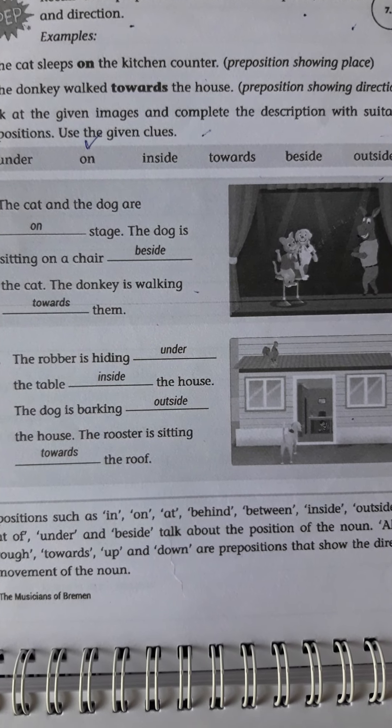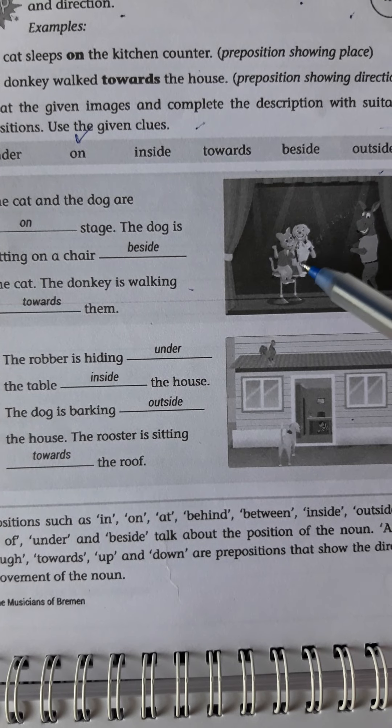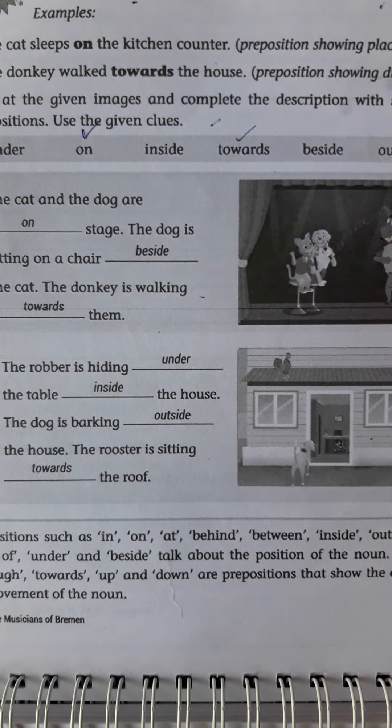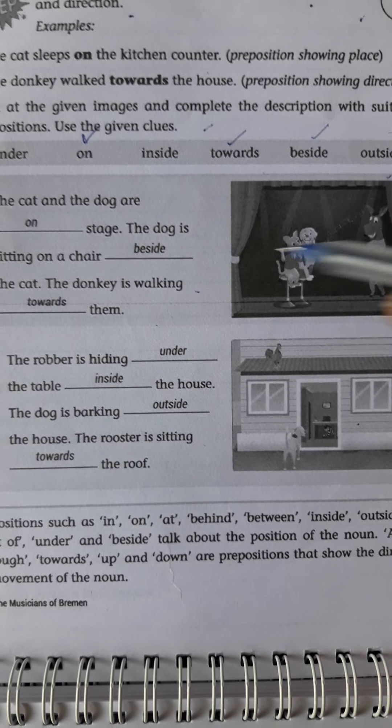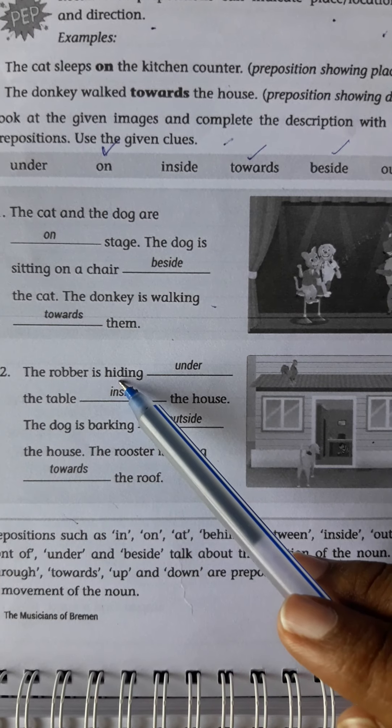Good afternoon children. Welcome to English class. In previous class we have completed lesson 7 story, and along with that we have completed the question and answers also in class work and textbook. Today we are starting the grammar topic in that lesson.